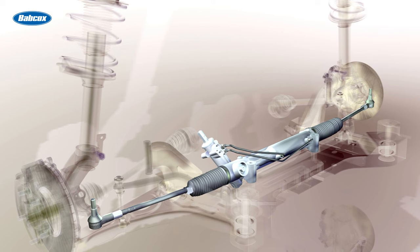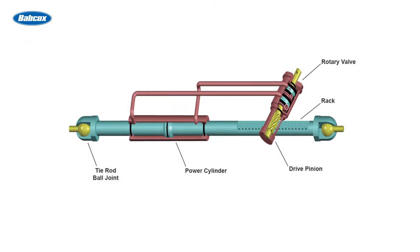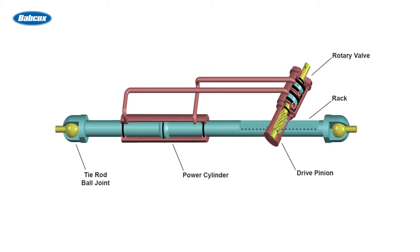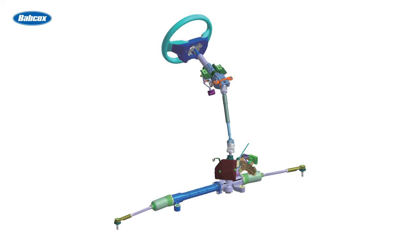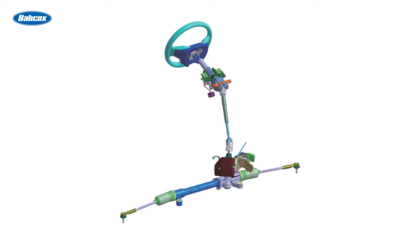Rack and pinion steering is one of the most common steering mechanisms in light vehicles. It consists of a rack, which is a toothed bar, and a pinion gear. When the driver turns the steering wheel, the pinion gear meshes with the rack, causing it to move. As the rack moves, it pushes or pulls the steering arms, which are connected to the front wheels, causing them to turn.